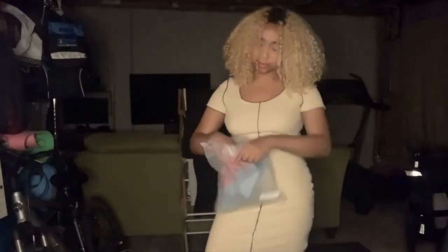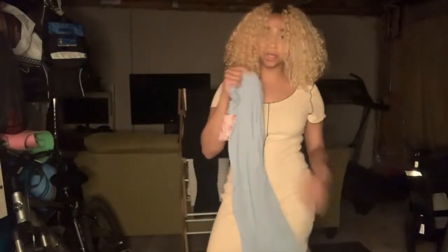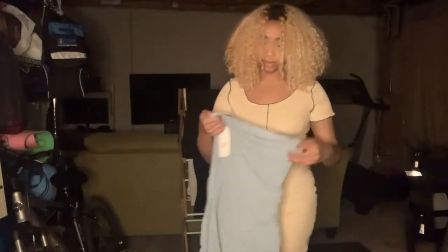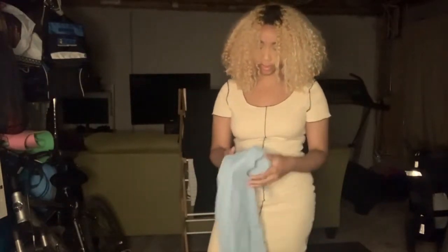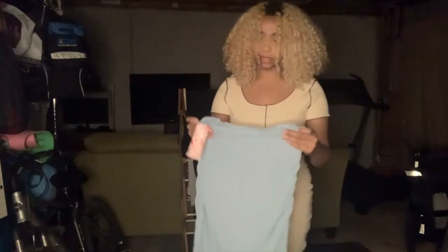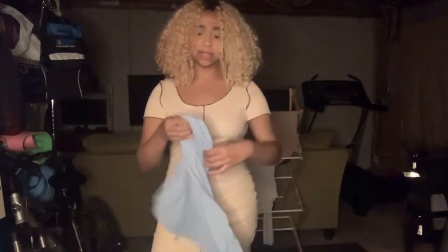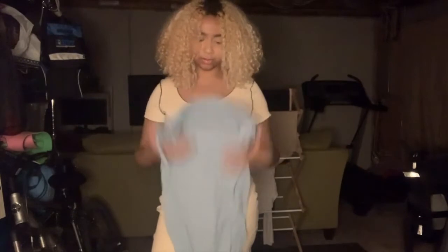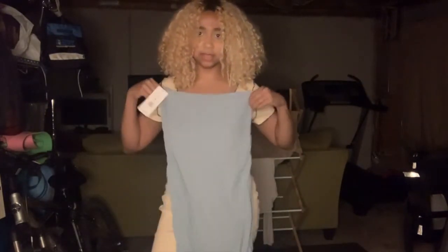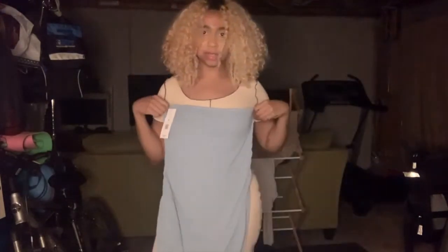So the second item I got was another cute dress in a baby blue color. It looks very stretchy, so I'm glad I got a size small. I'm going to put a picture so you guys can see how it looks. Let me try this on — I'm kind of confused about which side is the top of the dress since they both look similar, but I'm going to figure that out.